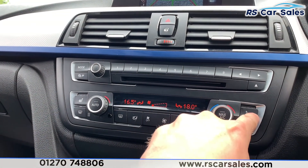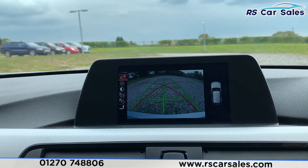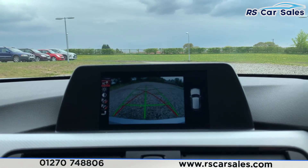We also have two heated front seats, so for those cold winter mornings it really does make all the difference. This vehicle is available to take away today with free contactless nationwide next-day delivery. It's HPI clear, comes with a fresh service, new MOT, and we offer competitive finance. Thank you very much for watching.